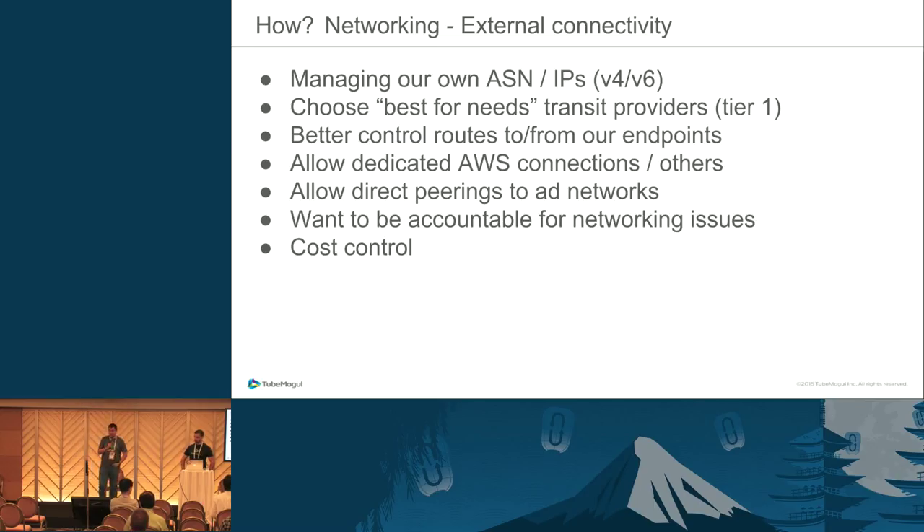As far as network is concerned, we chose to go as low level as we can — getting our own IP ranges, AS number, IPv4 and IPv6. This enables us to choose our transit providers; we chose to have only tier-one providers, which goes back to the latency issue. It also gives us as short as possible routes to our endpoints, and the freedom to set up dedicated AWS connections or peer with other ad exchange networks if we need to.